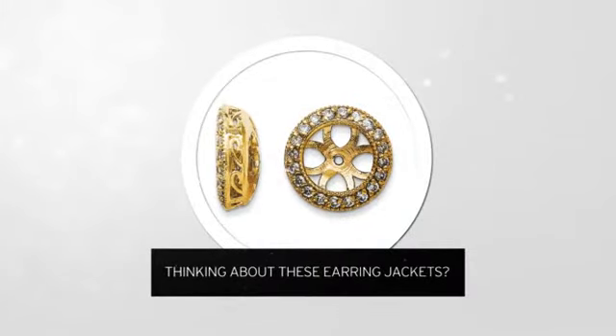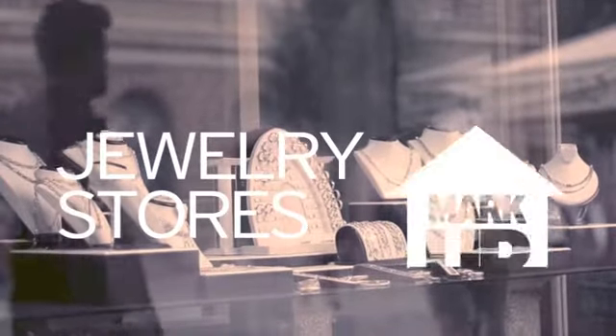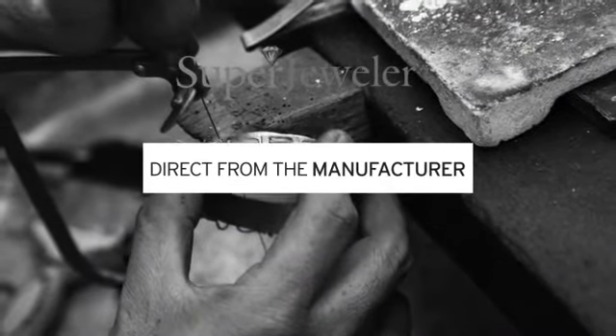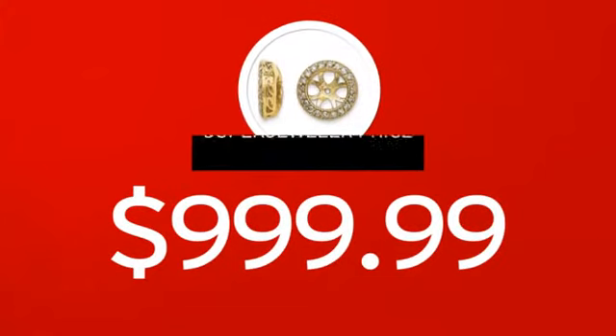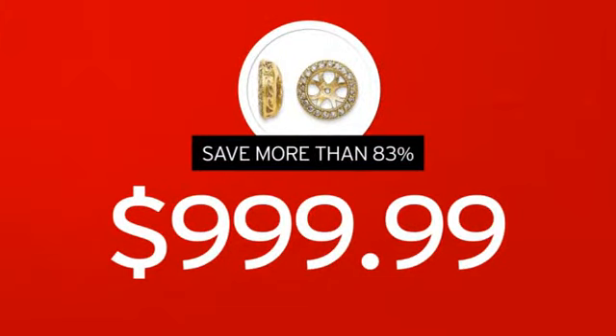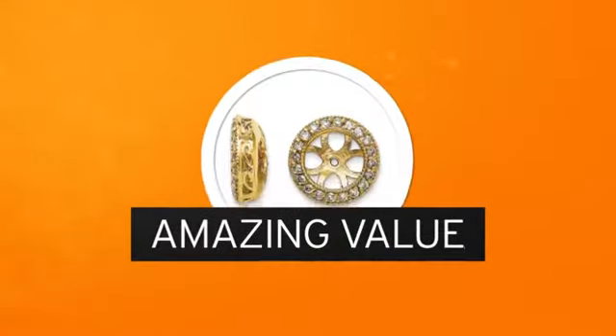Thinking about these earring jackets? For yourself or your special sweetheart? You probably know that traditional jewelry stores mark up their prices. At Super Jeweler, you're buying direct from the manufacturer. We cut out the middleman in order to get you the absolute lowest price on your new earrings. And you get value you won't find anywhere else.